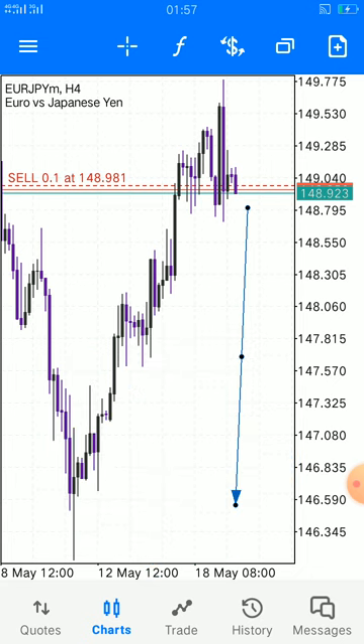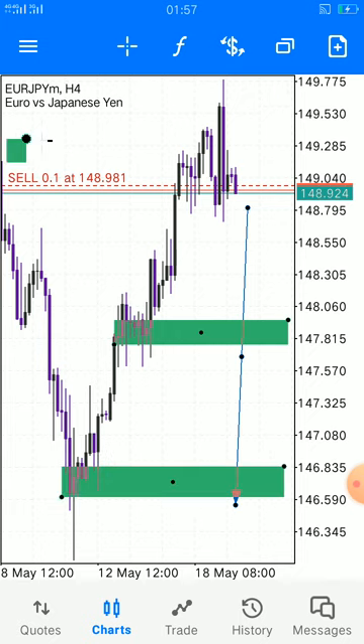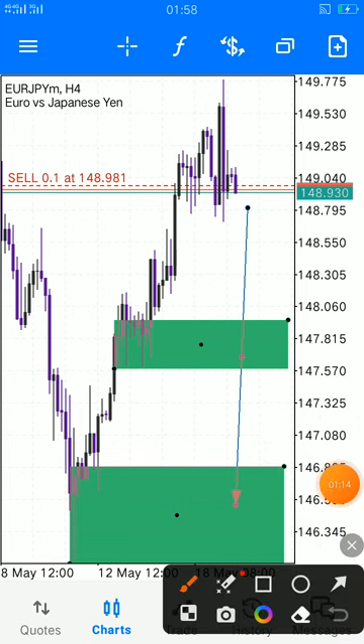Let's take a look at them. We have take-profit area one and take-profit area two. Those are our TP levels.